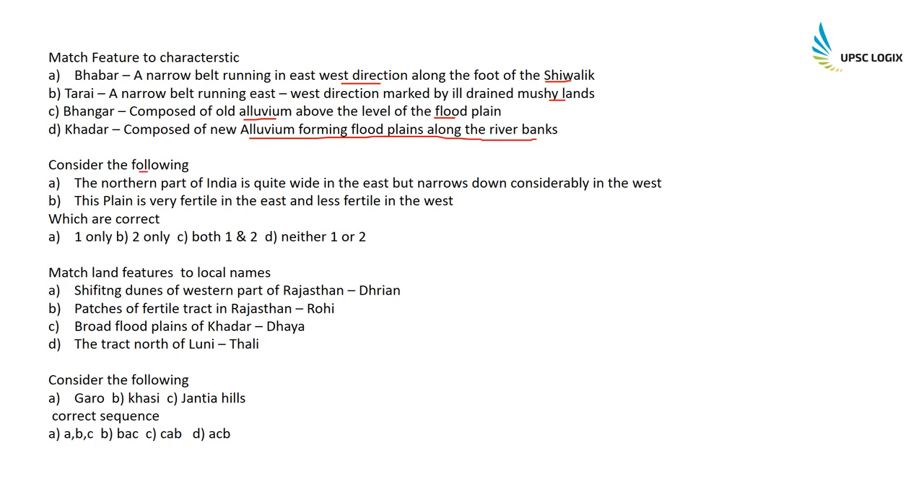Consider the following: The northern plain of India is quite wide in the east but narrows down considerably in the west — this statement is absolutely wrong. This plain is very fertile in the east and less fertile in the west — absolutely true, as all rivers flowing into the Bay of Bengal deposit new alluvium in the eastern plains. Therefore only statement two is correct.